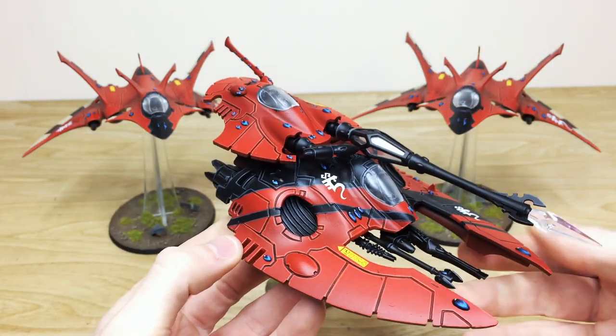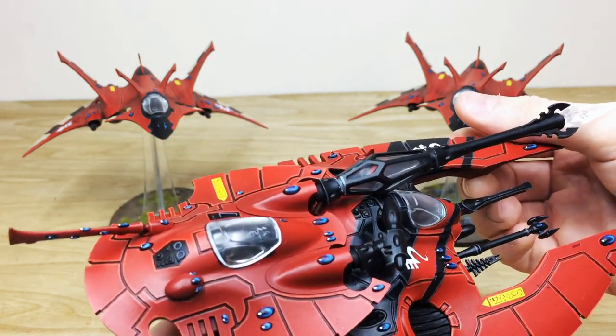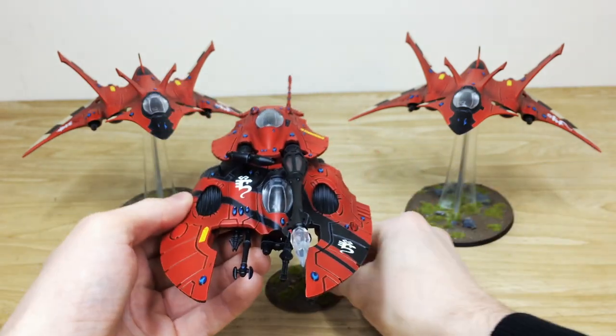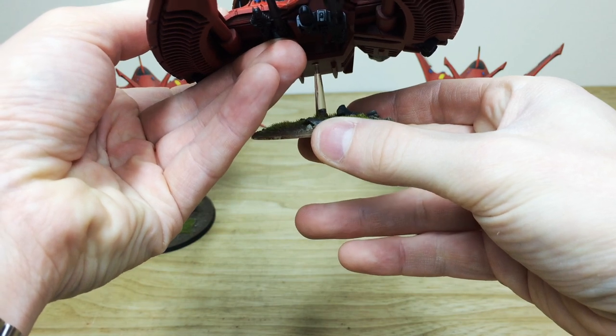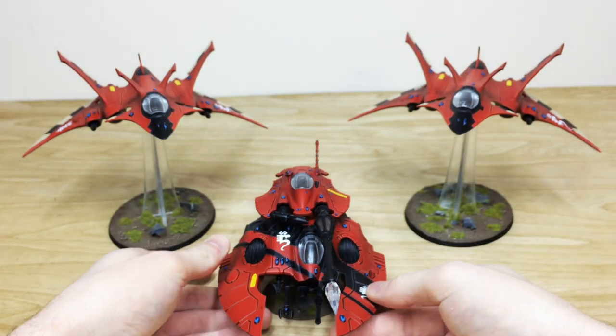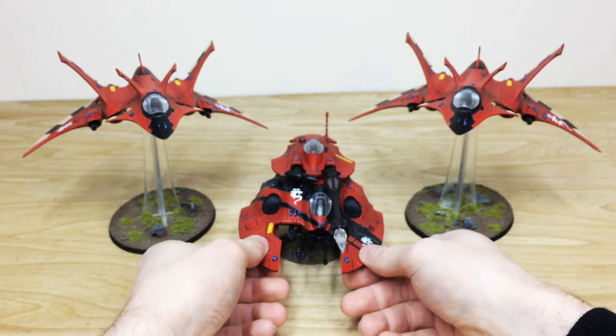The crew are incidentally all painted as well, and the little screens inside are all done — you may not be able to see that through the glass canopy, but they are fully painted. There's also just lovely marshland-style basing across this commission to match everything. So that is the Fire Prism slash Night Spinner.